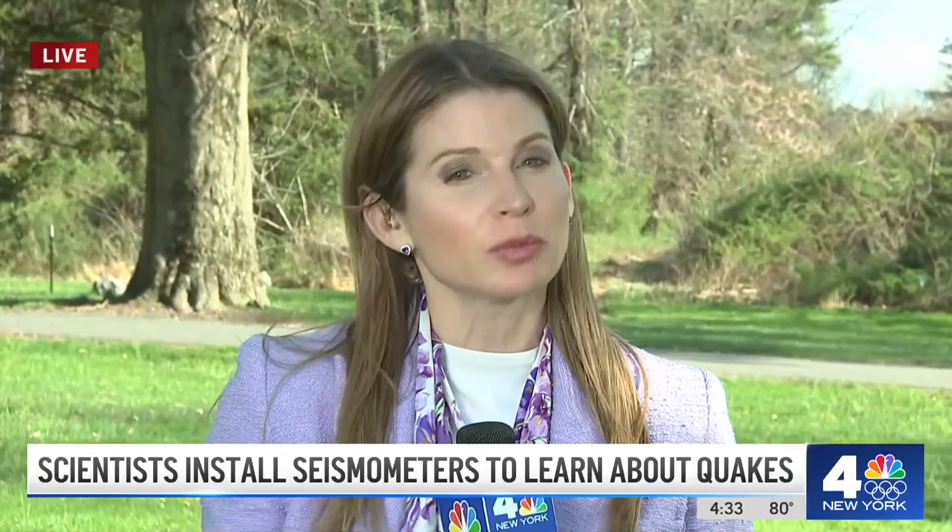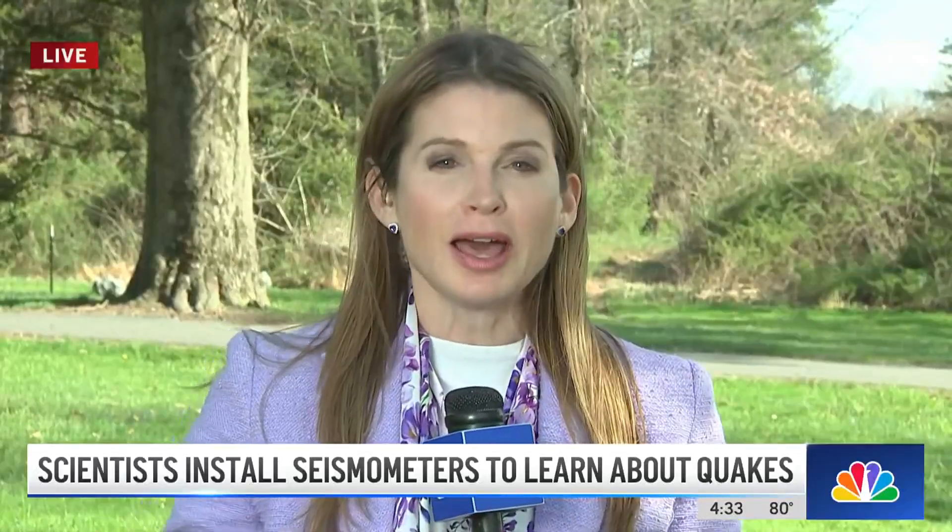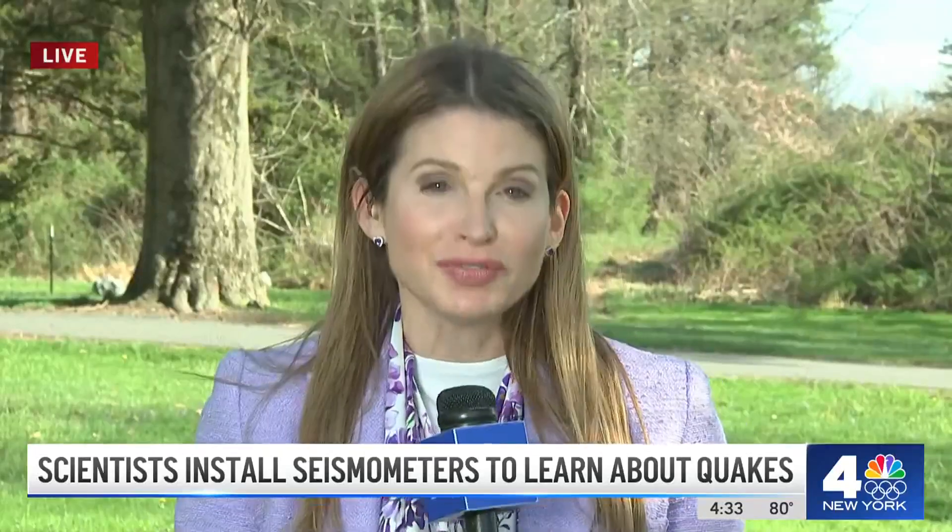It's not just scientists from the University of Texas — scientists from Rutgers and the USGS are all involved in installing these dozens of seismometers around the epicenter. We understand from speaking with some of these researchers today that since Friday the 12th, no aftershock has measured more than 1.5. That's a sign these researchers say that the aftershocks are really tapering off after more than 50 in the last 10 days. That's the latest live from Lebanon, New Jersey. I'm Jen Maxfield, News 4 New York.